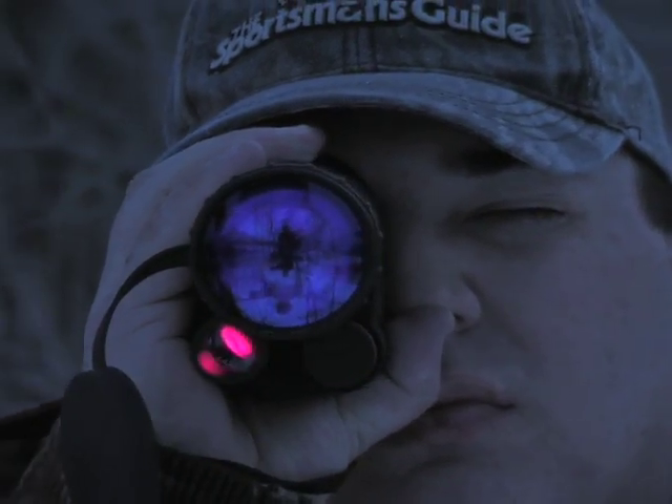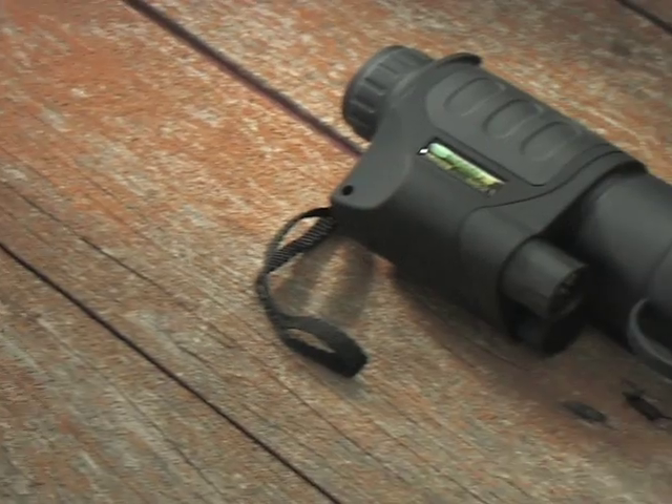Get this rubber-coated, fog-proof, and waterproof wonder today and start seeing what you've been missing. Get yours here for less.